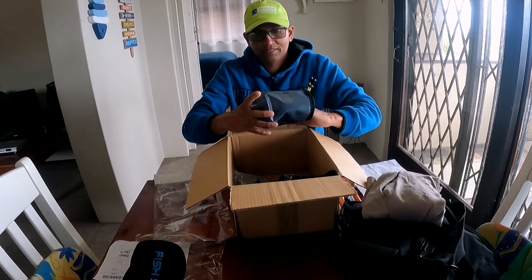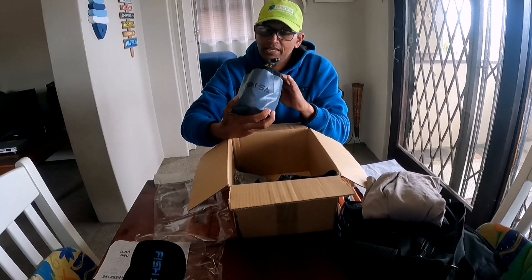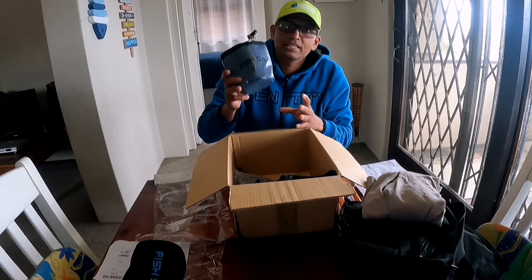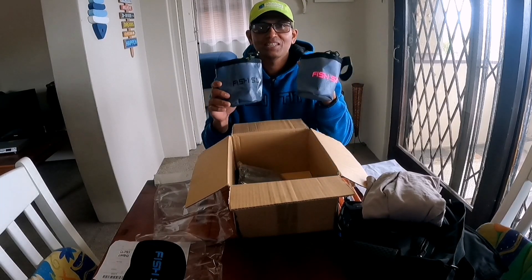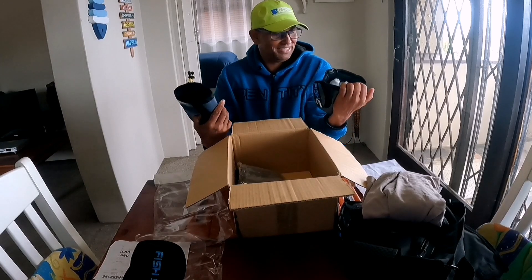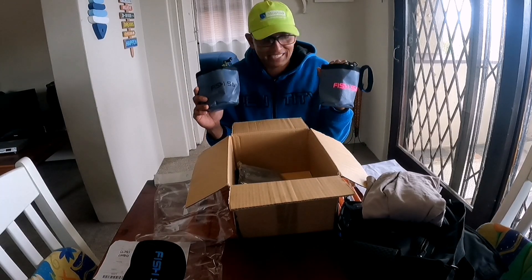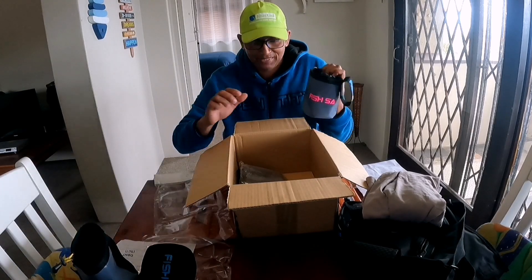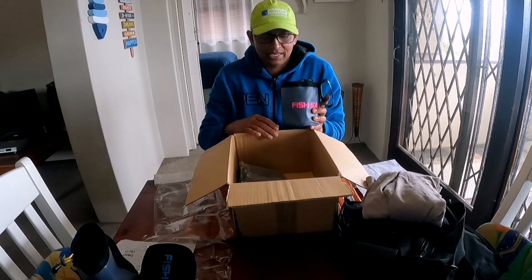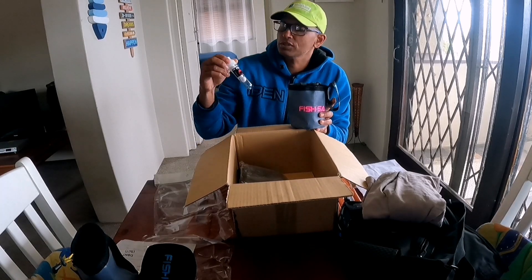What do we have here? A Fish SA sinker bag! Here's a his and hers — one for my missus and one for me. Wow, really really going to come in handy. We can put our sinkers in here, and that's something we really needed. Oh wow, we got ghost cotton here too!